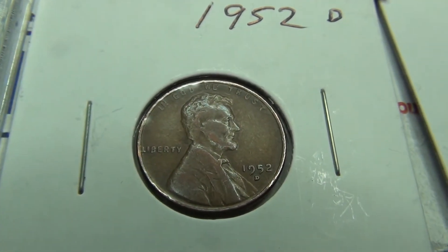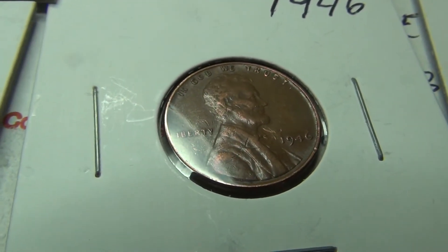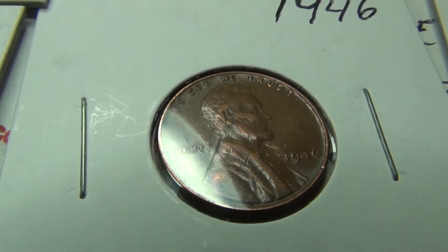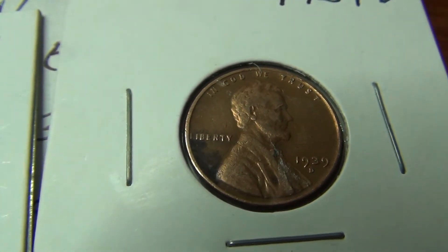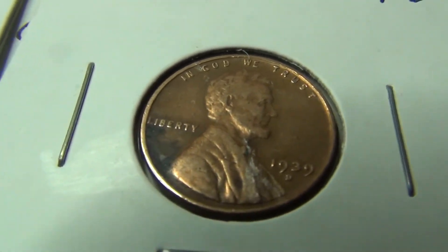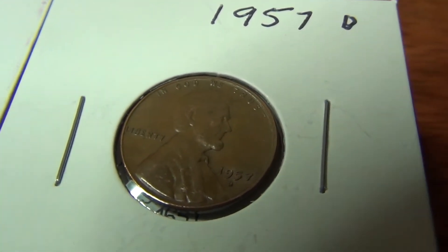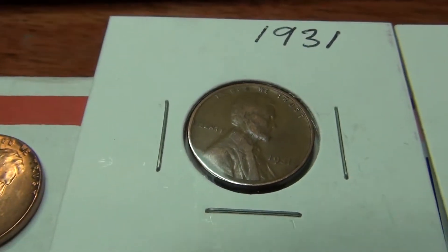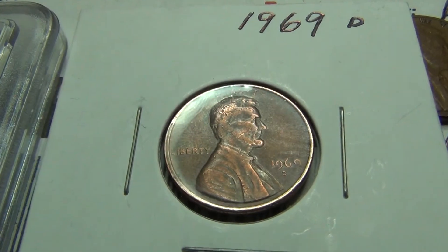A 1952-D Wheat Penny, a 1946 Wheat Penny, a 1939-D Penny, a 1957-D Penny, a 1931 Penny, and also a 1969-D.